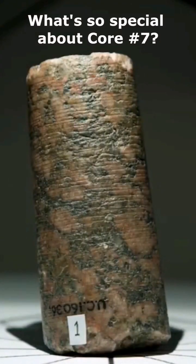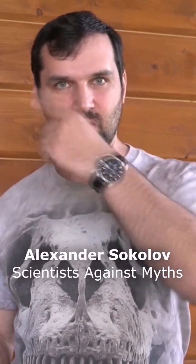What's so special about the renowned Core Sample No. 7? The scientist recognized spiral thread grooves on its surface. At the same time, according to Petrie, the thread step is always the same — 2.5 millimeters, with a deviation of no more than 0.25 millimeters.